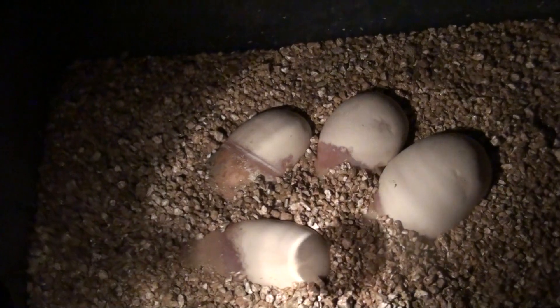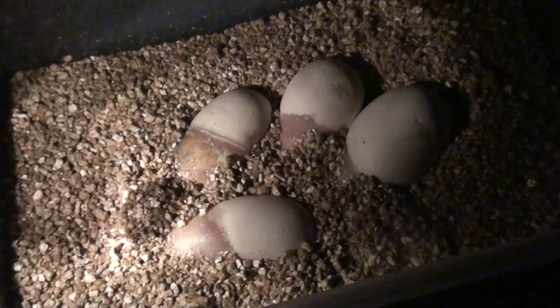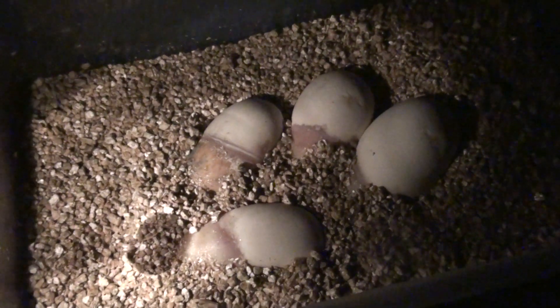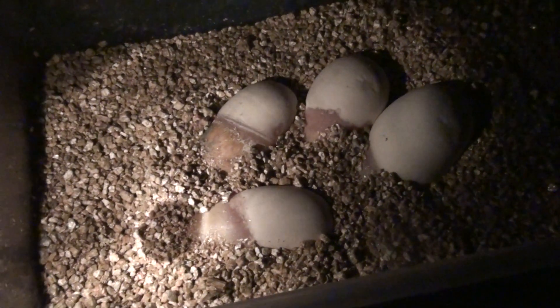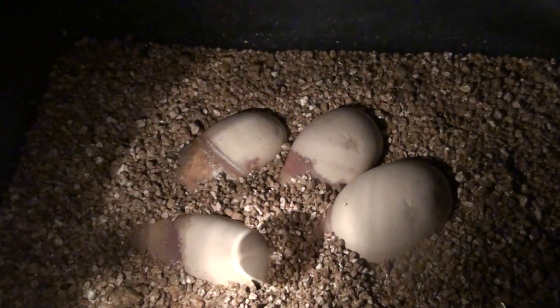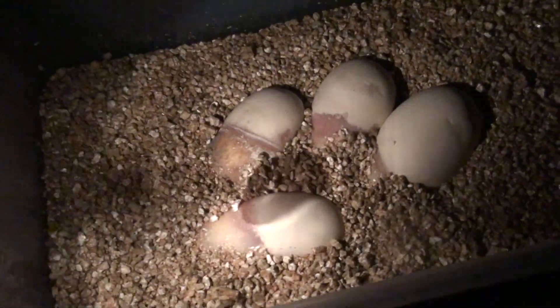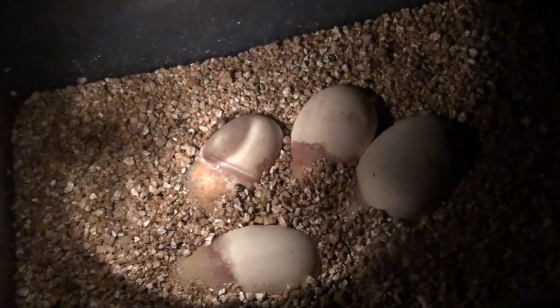So excited about this. These eggs were laid on September 16th, so it should be the first week or two of November when these guys are coming out of the eggs. Pretty excited about this — this is my most anticipated clutch, so hopefully these two eggs don't go bad.